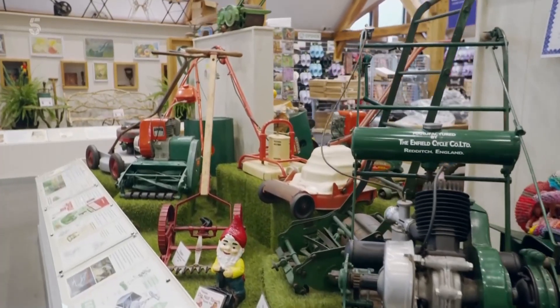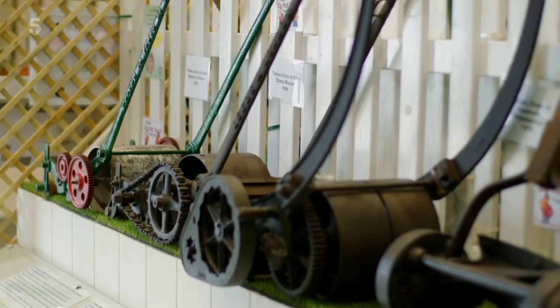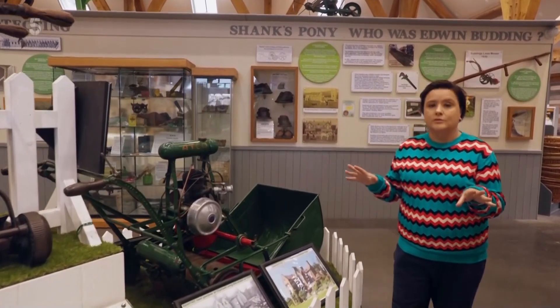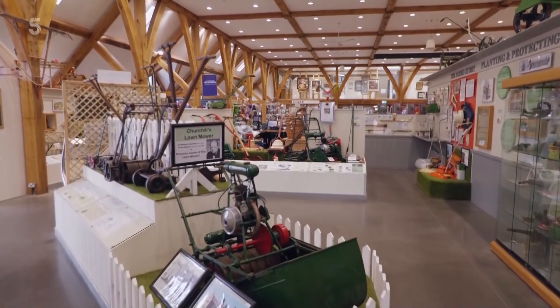But the main event here is the lawnmowers. It really is a treasure trove of lawnmowers. But this — this is the jewel in the crown. This beast is Winston Churchill's lawnmower, and it's exactly what you'd expect his lawnmower to look like.